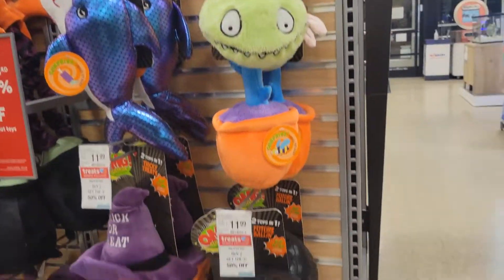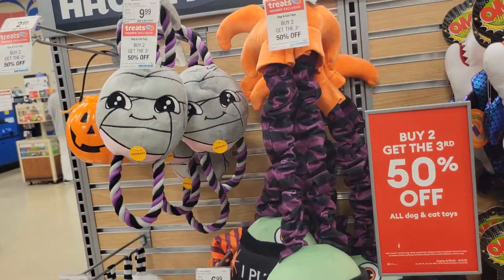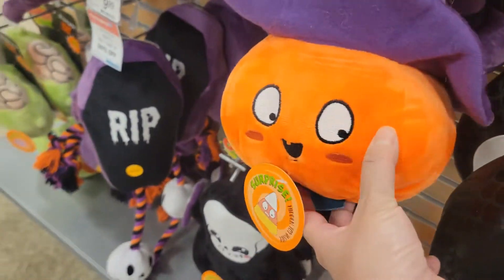Halloween toys! Halloween toys! Of course! This is so cute! Look, there's a witch!